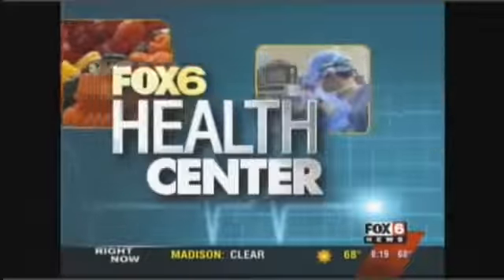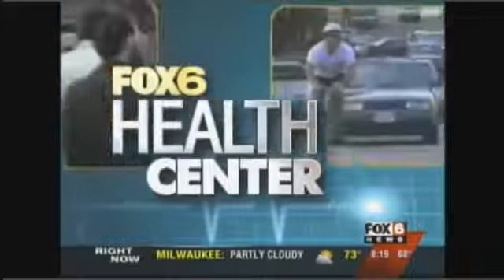Thanks a lot, Mark. In the Fox 6 Health Center this morning, we're talking about sleep apnea and snoring and a simple and minimally invasive procedure to treat them. Joining us to talk about the Pillar procedure is Dr. Madden Kandula with St. Joe's Regional Medical Center.